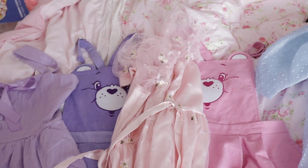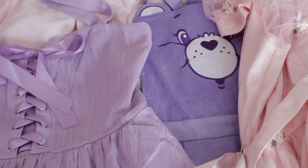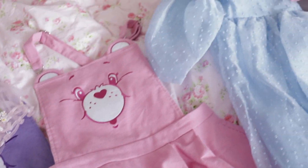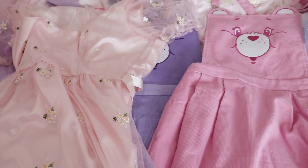Hey guys, really quick. So right after I filmed my lookbook video, these beautiful dresses came in the mail for me, and now I have to film a second one. So if you want a second video, give this video a thumbs up and comment down below and I'll get straight to it.